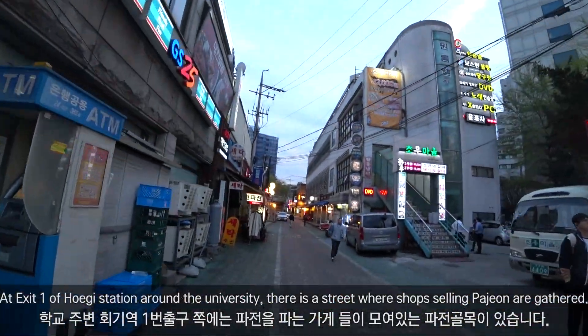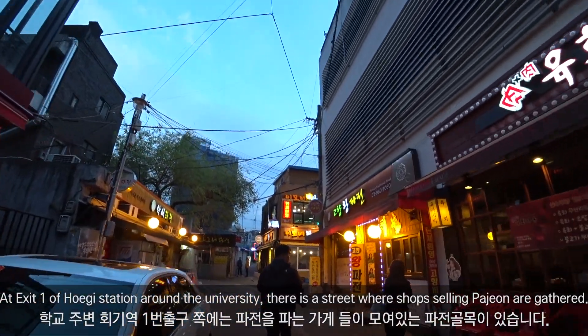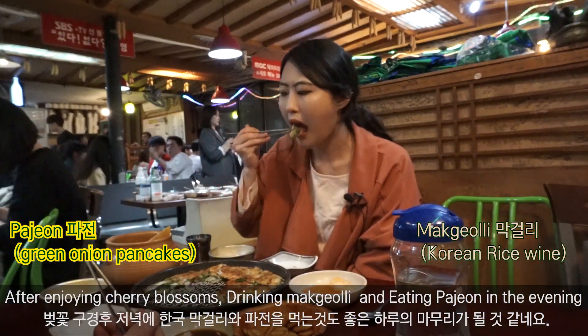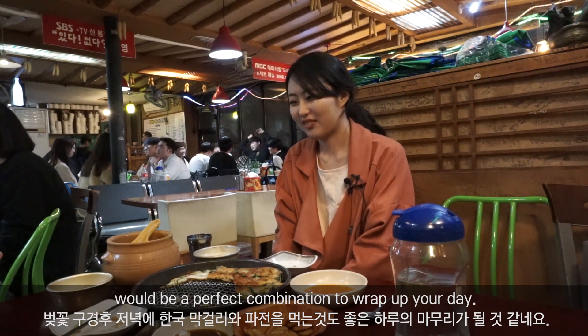At exit 1 of Hague Station near the university, there is a street where shops selling pajeon are gathered. After enjoying the cherry blossoms, drinking makgeolli and eating pajeon in the evening would be a perfect combination to wrap up your day.